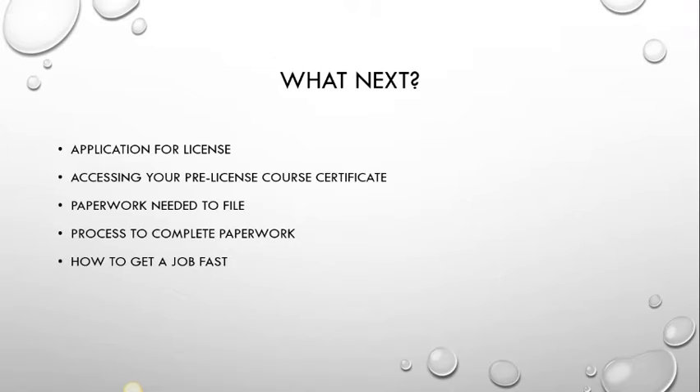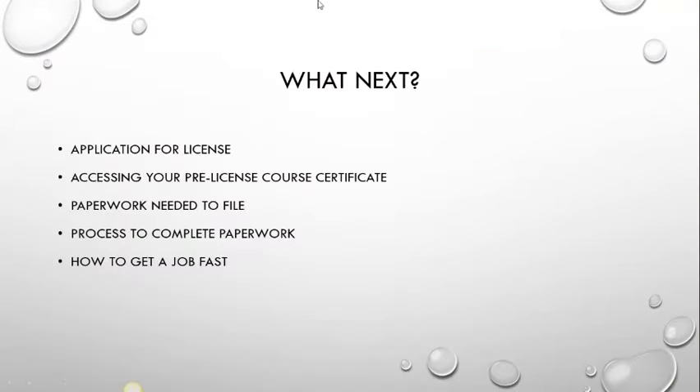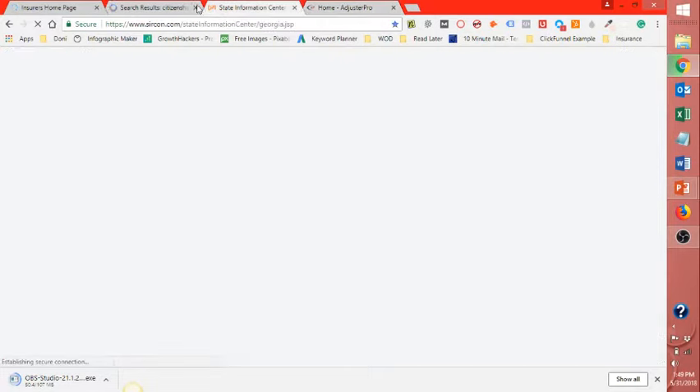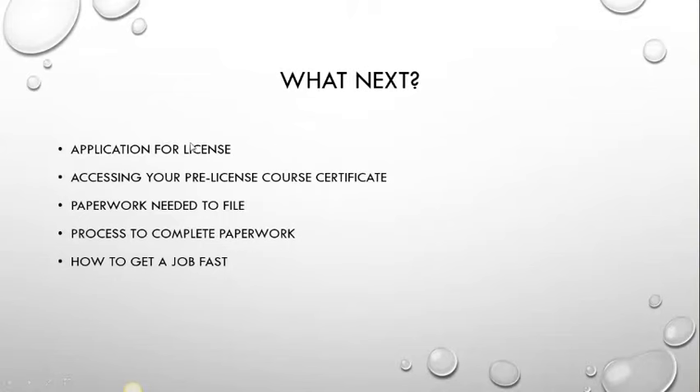After you pass your test, the state is notified, and what you need to do is get your application for your license completed. I believe it is a $65 charge. So you will go to this website that's loading, and I'll come back to that in a second.